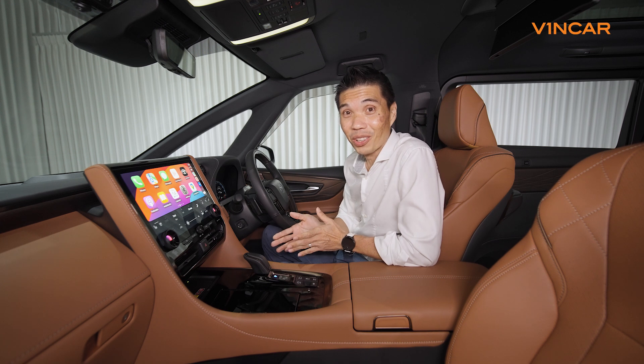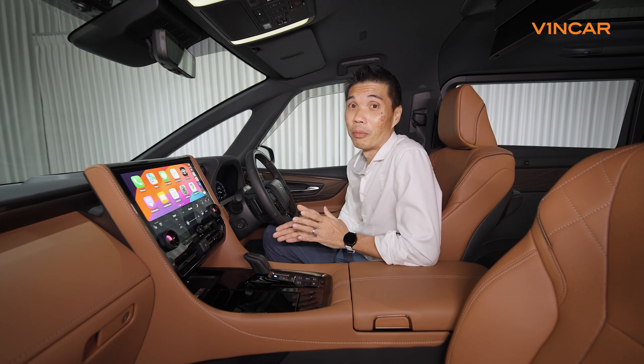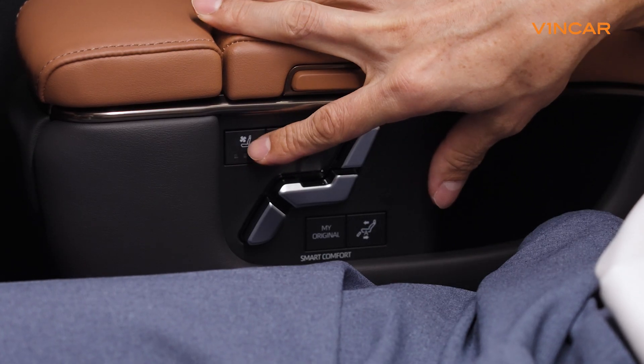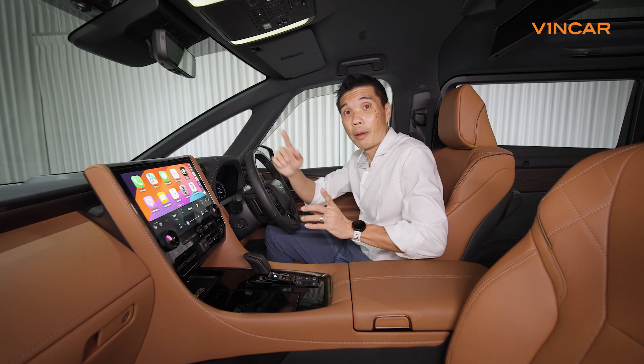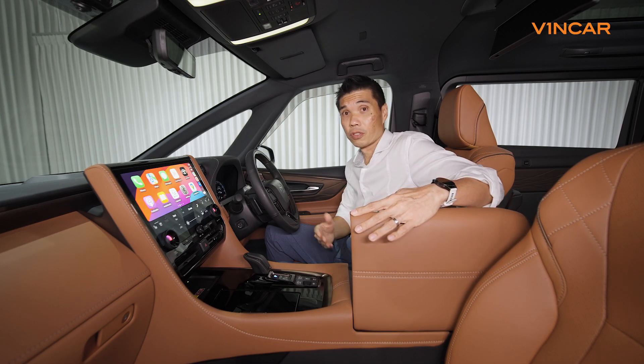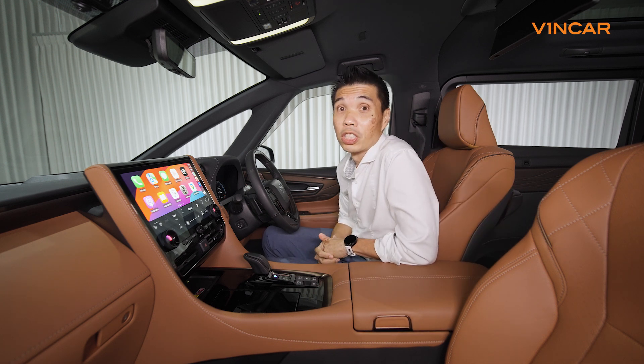If you're doing daddy duties or driver duties, the many convenience features make this ride a more pleasant one for you. Things like ventilated seats, wireless charging, a wonderful heads-up display, and most importantly, lots of storage around the car together with multiple USB charging slots.